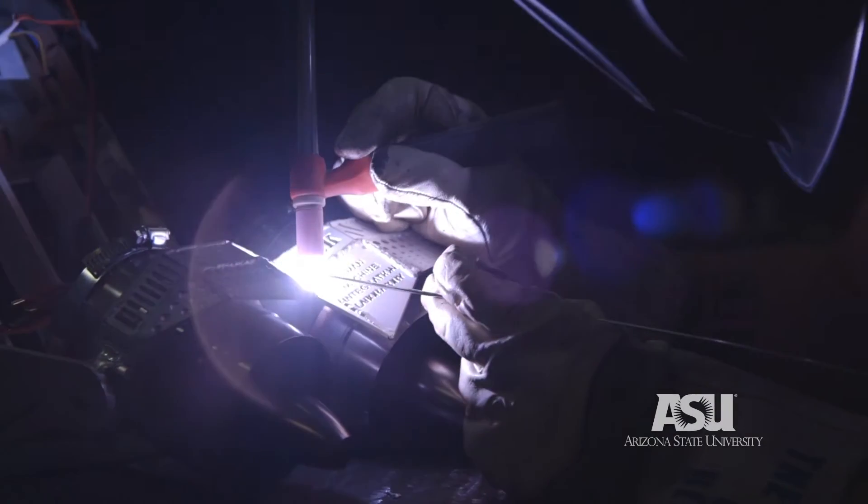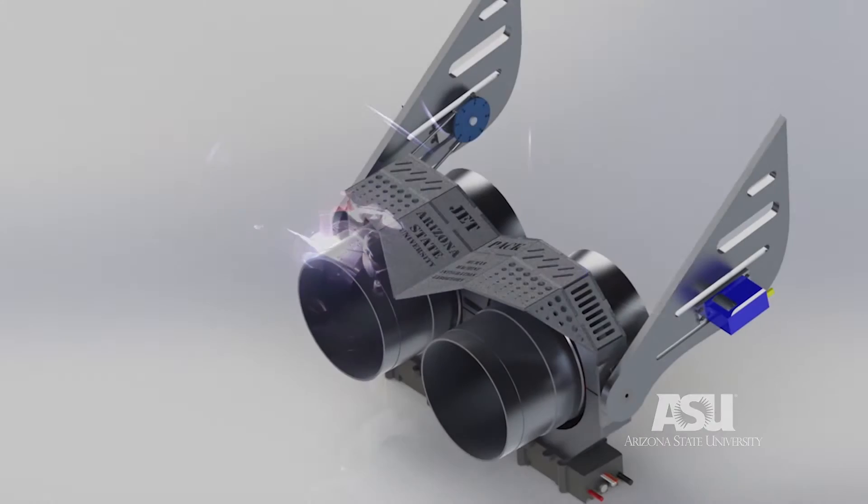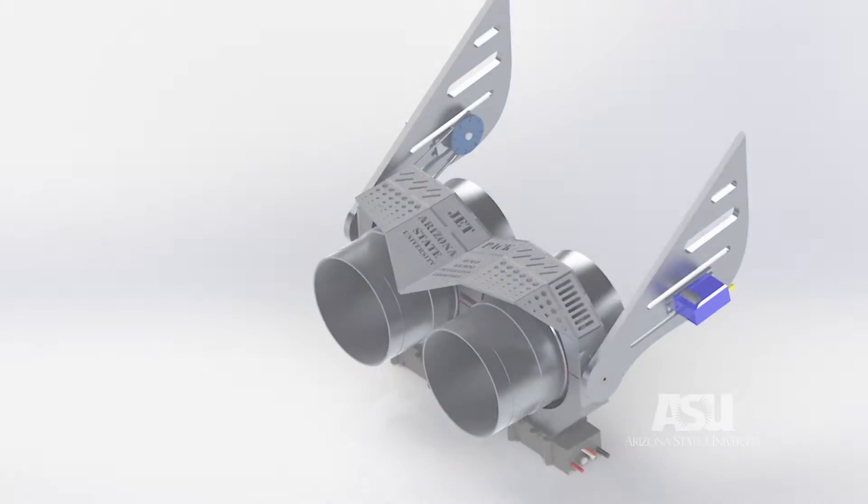The fact that I could work on designing something and then turn around and weld up a prototype the next day — or even the same day — really reduced our overall time as a lab on getting ideas from concept to prototype.